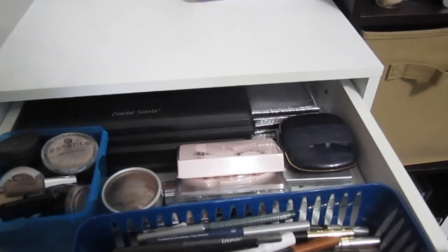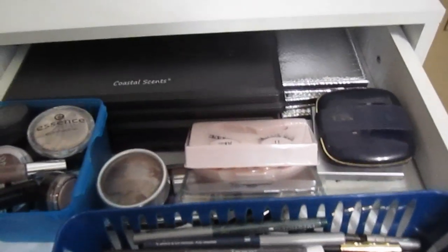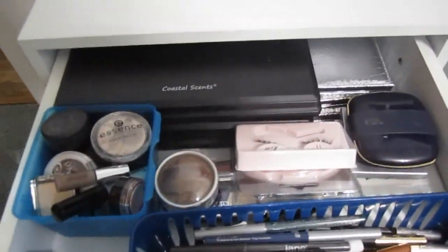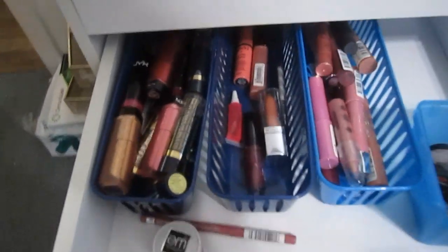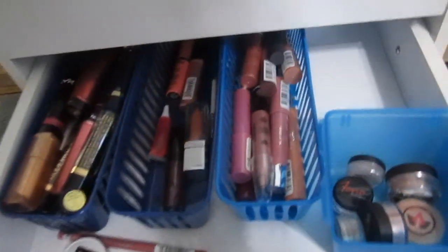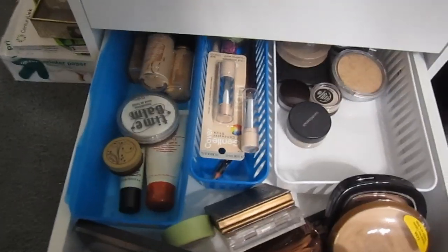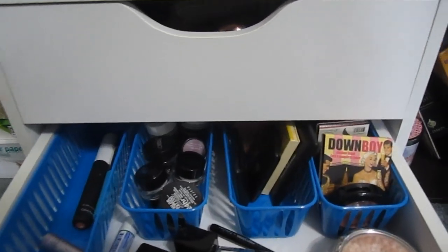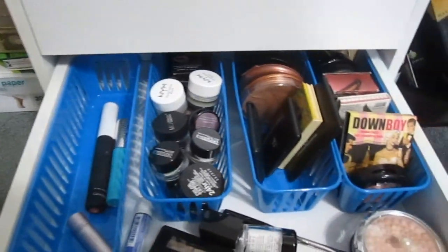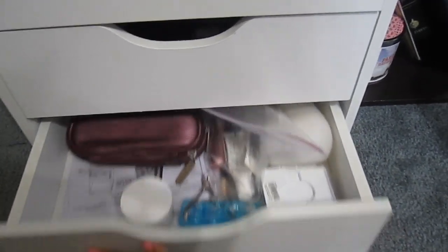Here's the top drawer — I got these little containers at the dollar store, they come in three or four packs for a dollar, so I'd really recommend those. In the back I've got a stack of Coastal Scents palettes, a bunch of eyeliners, eyeshadows, and stuff like that. Here's the second drawer — again the containers are from the dollar store. You can really fit a lot in here. In the next one I've got some powders, foundations, concealers, and more eyeshadows and blushes. The bottom drawer has a bunch of random stuff I didn't know where to put yet.